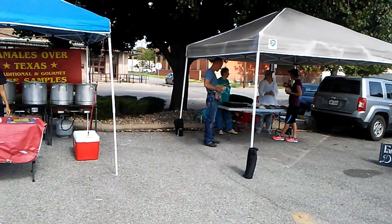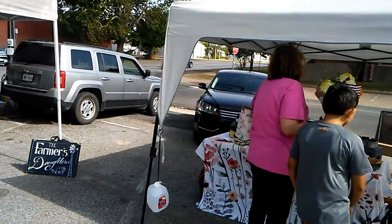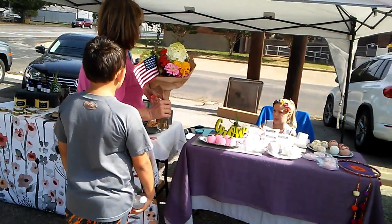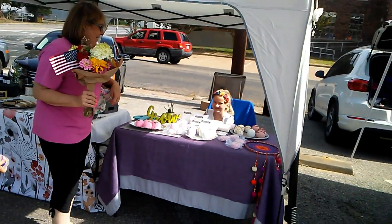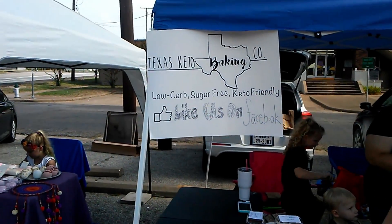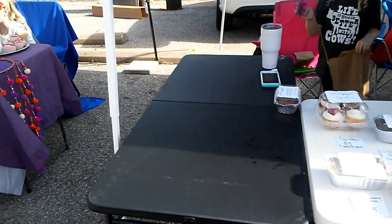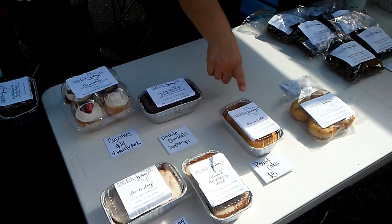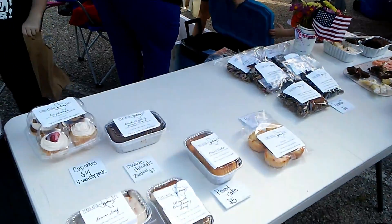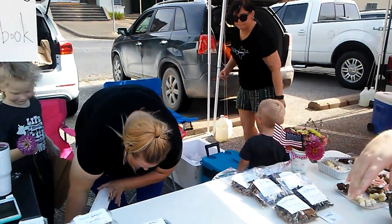She makes baked goods and we have soaps, herbal things, and bath bombs. But what I wanted to show you — and what's really surprising — is she is a new vendor, Texas Keto Baking Company. They have keto products and her booth has been very popular this morning.